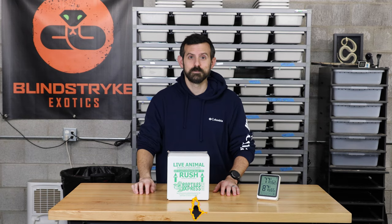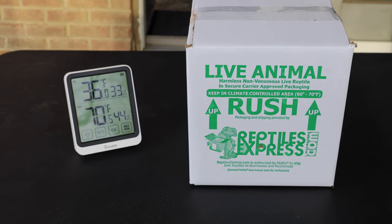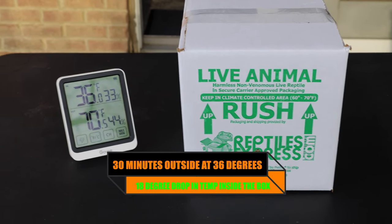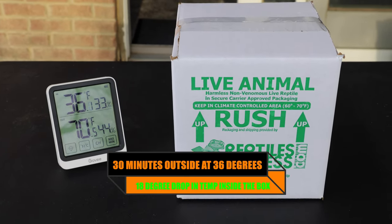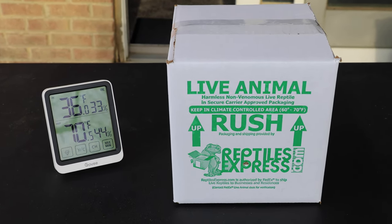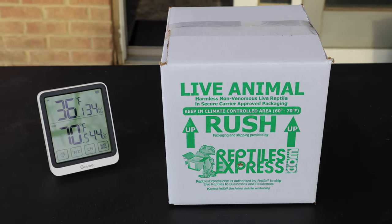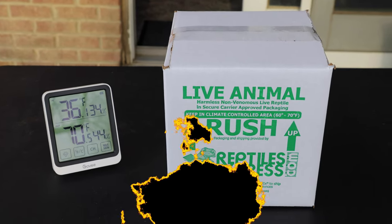This package has been outside for about 30 minutes. The outside temp is 36 degrees and inside the box it is 70 degrees. So it dropped from about 87 or 88 degrees down to 70 in about half an hour — that's close to an 18 to 20 degree drop in just 30 minutes, with a fresh brand new heat pack. This snake is okay at 70 degrees, but we're going to leave it out here a little longer as it starts getting colder outside.